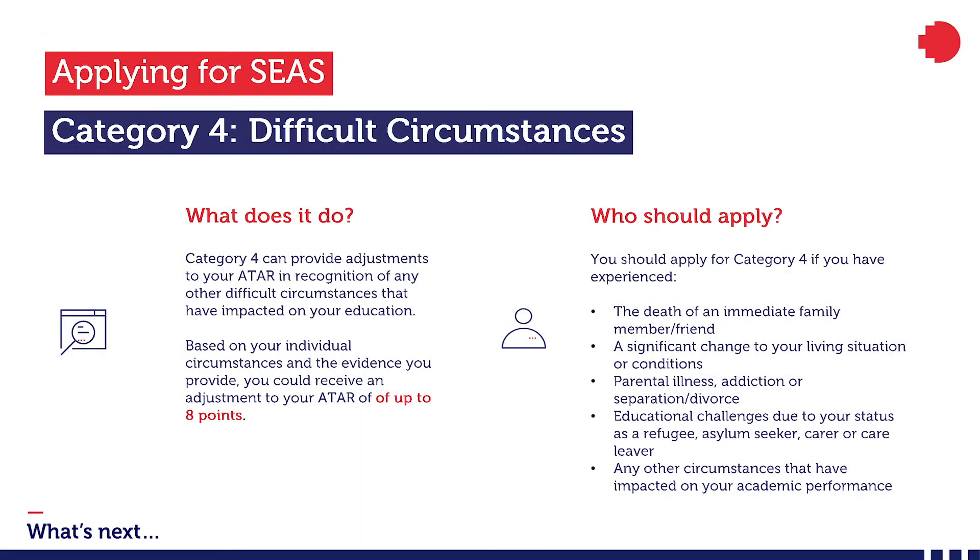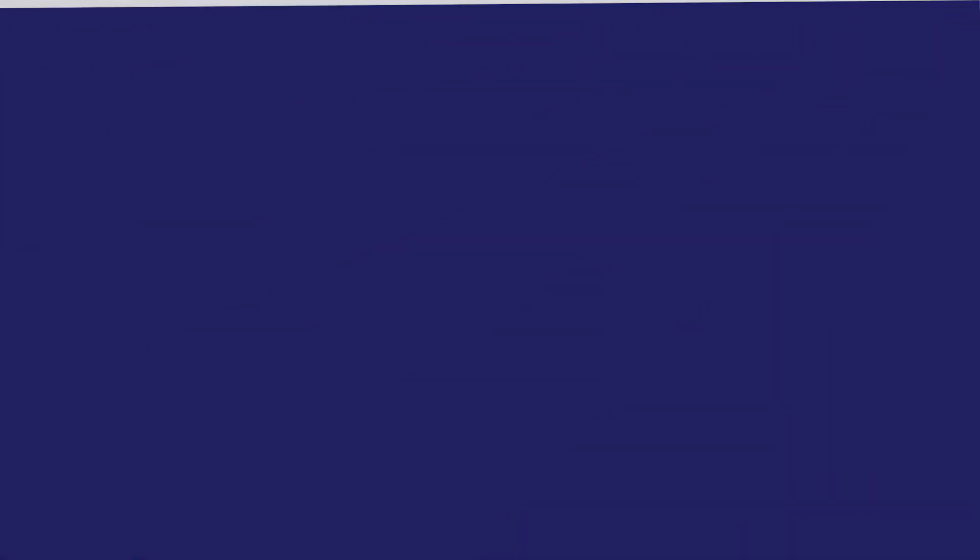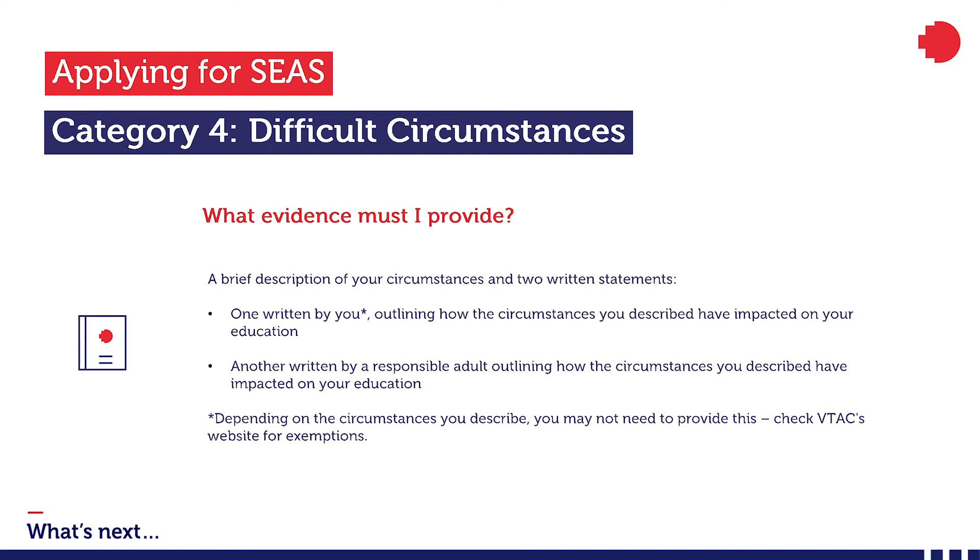The final SEAS category that RMIT participates in is Category 4, Difficult Circumstances. This is where you can receive consideration for any other events or circumstances that have impacted on your education. For example, if you experienced a significant loss or family disruption in your final years of study, you should apply for Category 4. You can receive an adjustment of up to 8 ATAR points. You'll need to provide a brief description of your circumstances and two statements — one written by you and one by a responsible adult — who can comment on your circumstances and how this has impacted your education.